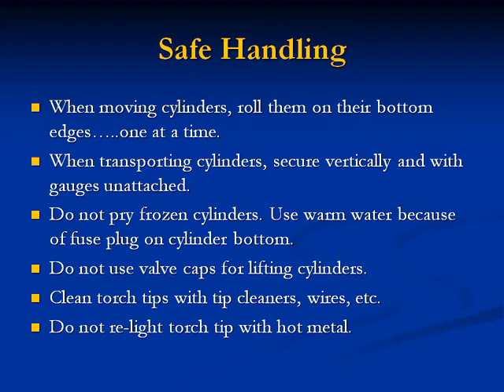Safe handling: When moving cylinders, roll them on their bottom edges one at a time. When transporting cylinders, secure them vertically with gauges unattached. Do not pry frozen cylinders — use warm water because of the fuse plug on the cylinder bottom. Do not use valve caps for lifting cylinders. Clean torch tips with a tip cleaner; do not relight a torch tip with hot metal.